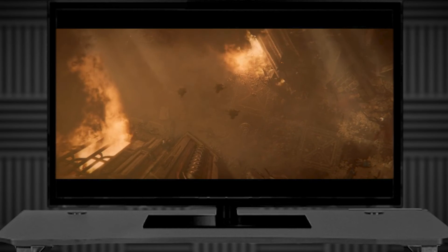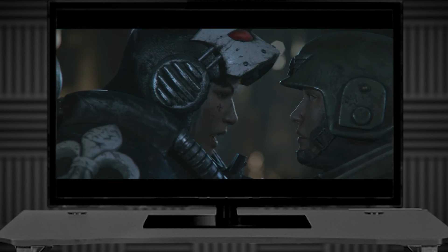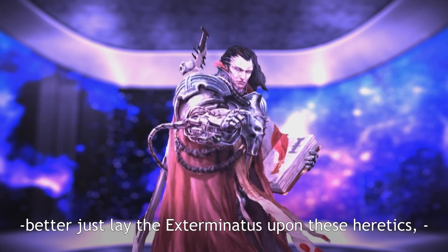40k TV is constantly working on new series. Right now I'm waiting for Pharaoh's Nexus to come out summer 2023. Never have I wanted a mommy space nun to do more for me — although I feel that's a bit heretical. Better just lay the exterminatus upon these heretics.